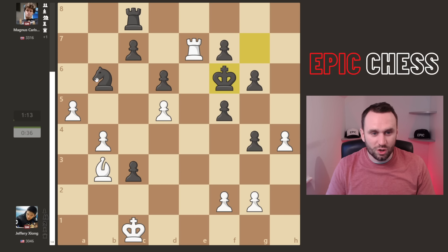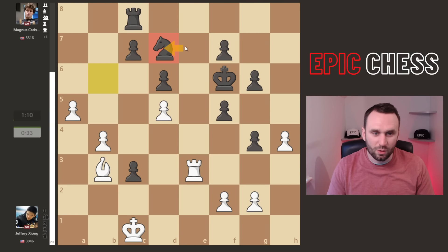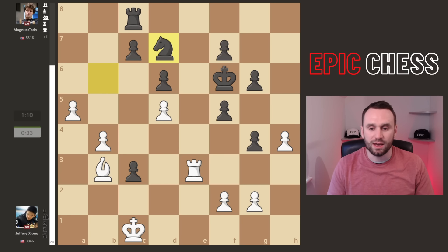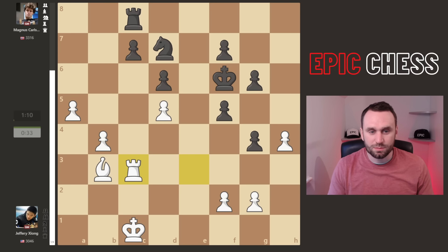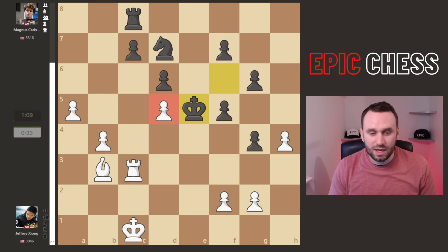What does Magnus do? He plays f5 — what is that all about? A5 on the way. Here's the trick: you go king f6, hit the rook, so there's no time to take or you drop a rook — just awesome chess from both players. The rook drops back and you've cleared the d7 square, so you can now land the knight there without losing it. Rook takes on c3 played, Jeffrey recoups his pawn with advantage.